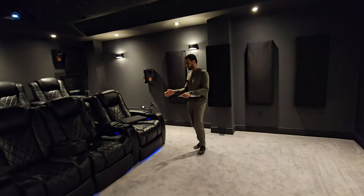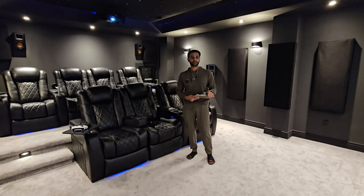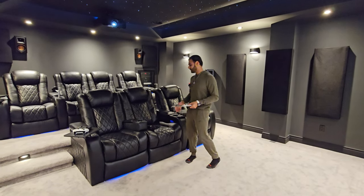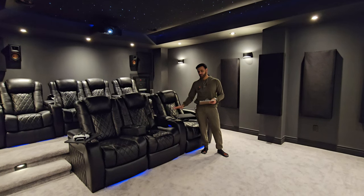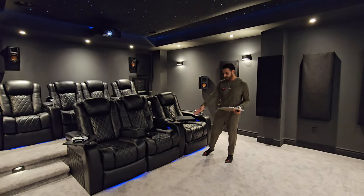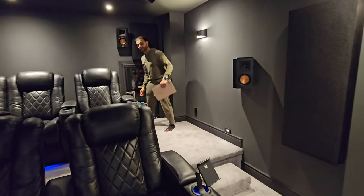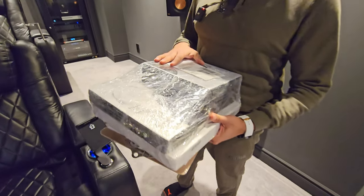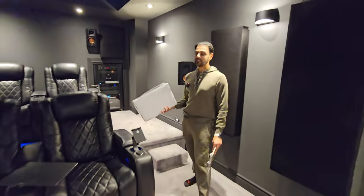Number three: seating. Now this gets very overlooked. I'm going to make a separate video just to talk about these seats. If you are setting your budget for speakers and video, please do your research and get proper seating — it sucks to go to a movie theater and not have comfortable seating. These seats are by Valencia, the Tuscany edition, and I love them. They come with table trays, cup holders, and LED lights on the bottom. Valencia actually sent me some awesome accessories — popcorn bowls and something special not yet released on their website — so stay tuned for that video.